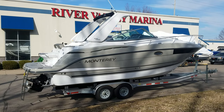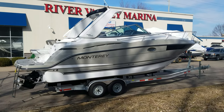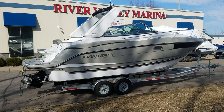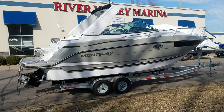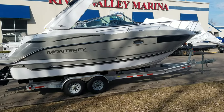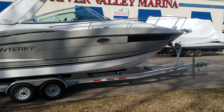Hi, Zach Pater here at River Valley Marina, River Valley Power and Sport in Red Wing, Minnesota. Wanted to take you through a beautiful pre-owned 295 Monterey — absolutely gorgeous boat. This boat is just loaded with a ton of great features, and it does come with an aluminum tandem axle trailer. Just a great looking setup.